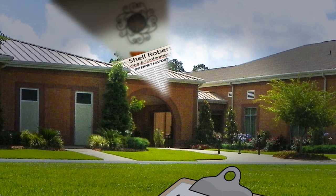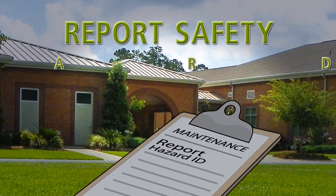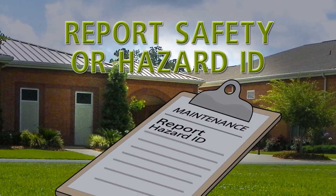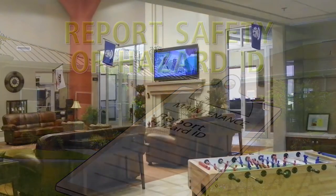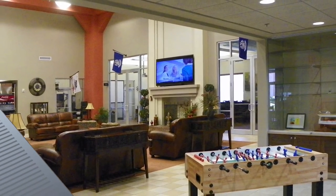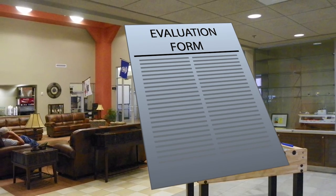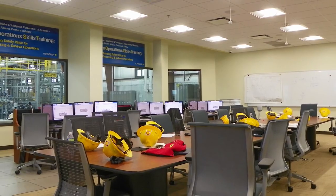Please report to your facilitator or instructor any maintenance or safety hazard identified while at the facility. We welcome and value your feedback about your experience here at the training center. Please fill out the evaluation form before you leave. We hope your stay is a rewarding learning experience.